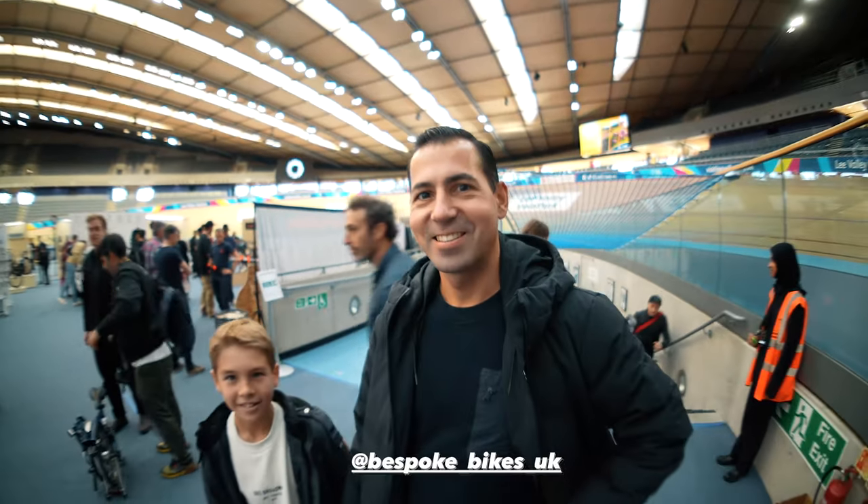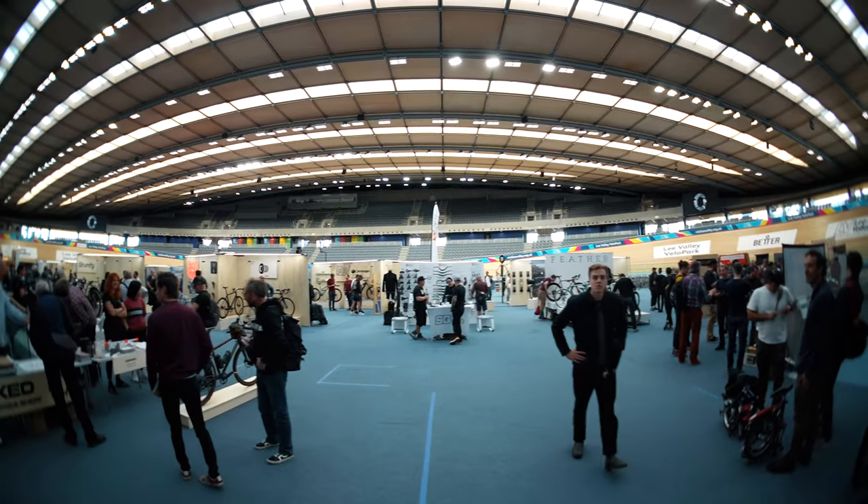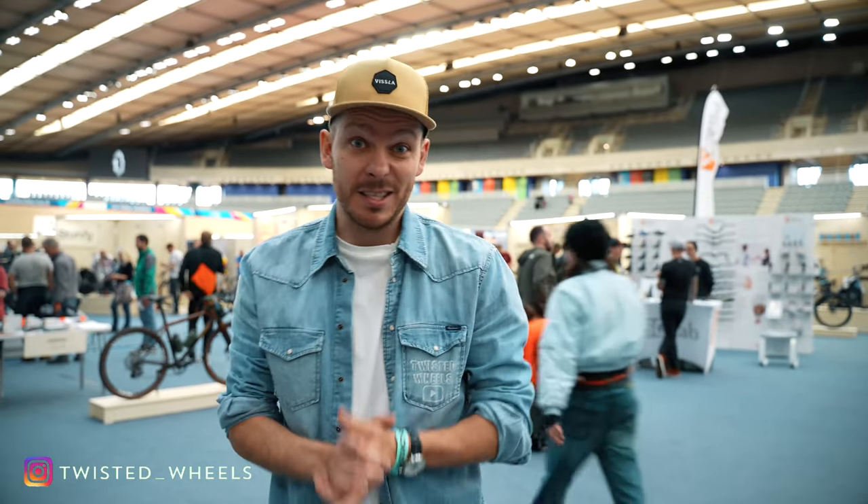That's my cameraman Dennis. Hello guys. That's his son David. And that's Bespoke — look at the location. I'll try to do something different this year rather than interviewing all exhibitors. We'll try to find the most expensive bike and also let's try and find the coolest paint job.